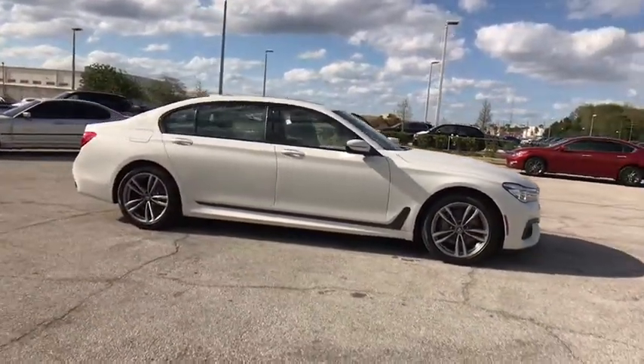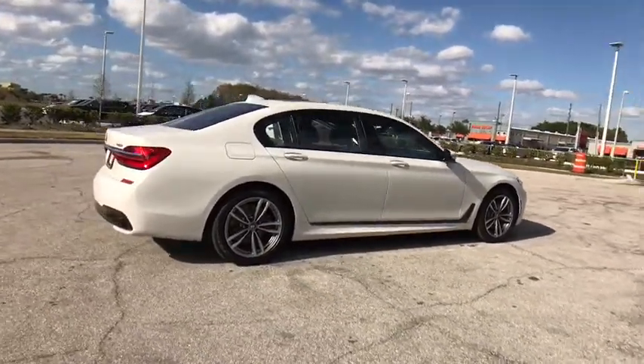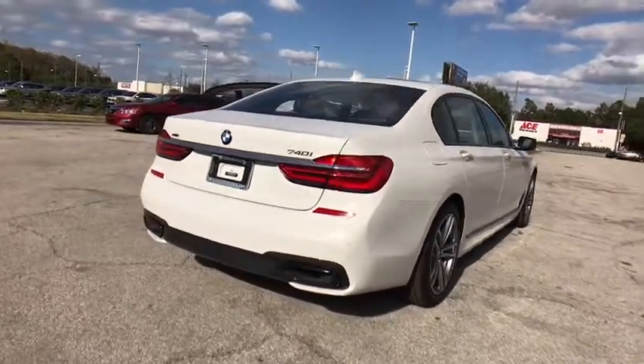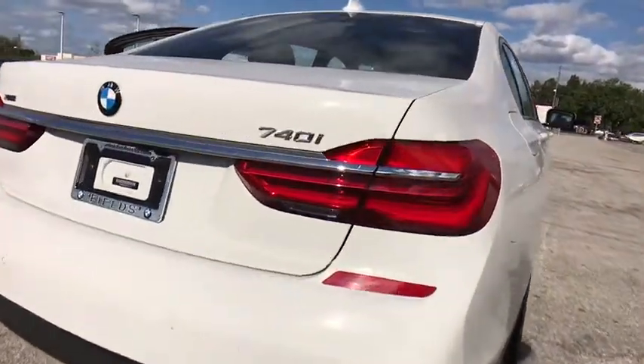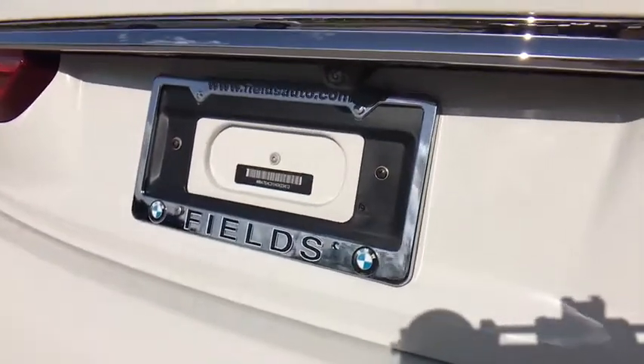Here are some of this vehicle's great options: stability control, navigation system, traction control, anti-lock braking system, power lift gate, steering wheel audio controls, power passenger seat, keyless entry, backup camera, all-wheel drive.